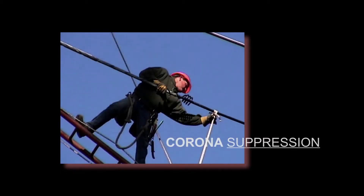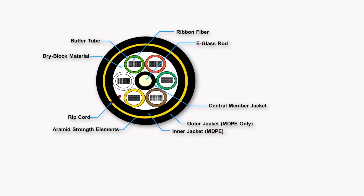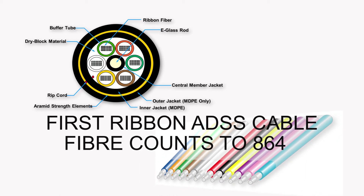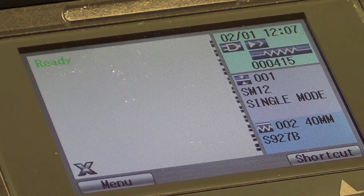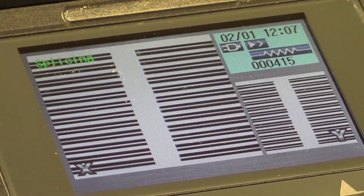We also provide recommendations for hardware and corona suppression devices to safeguard the investment. For high-fiber-count backbone networks, OFS invented the world's first ADSS ribbon cable. It's very rugged and can accommodate fiber counts up to 864. It's often used for high-fiber-count backbones, especially in conjunction with FTTH networks, and offers the full value of both density and time savings offered by ribbon cables.